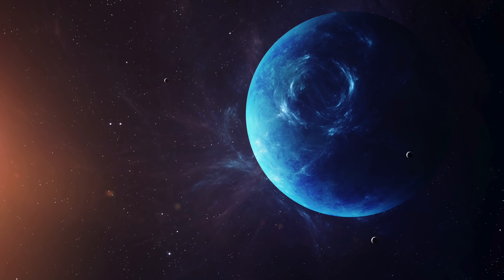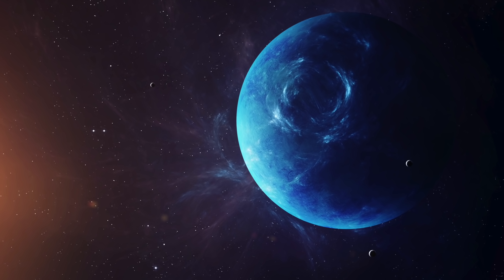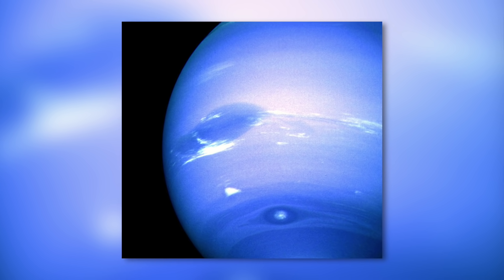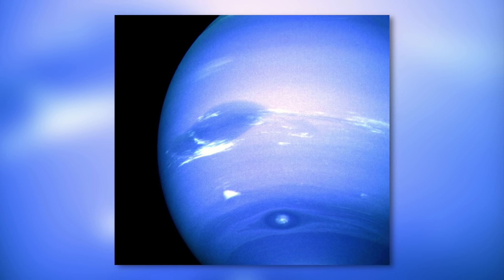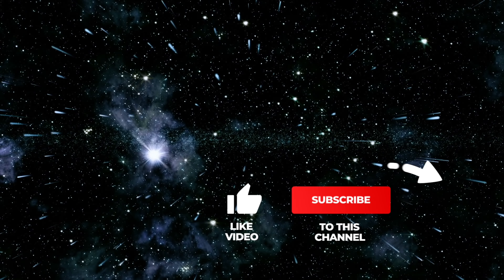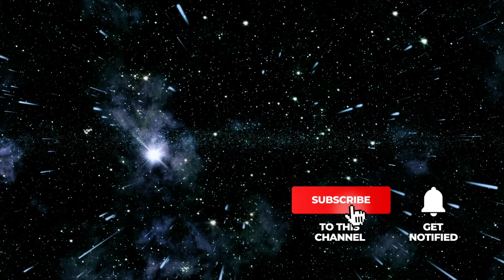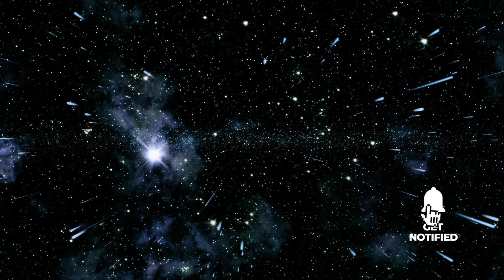In our contribution today, we would like to take a closer look at Neptune together with you. We will also take a look at some breathtaking photos of the celestial body, which will leave you in pure astonishment. If you like our videos, please support us with a thumbs up, subscribe to Simply Space, and look forward to the videos that will be waiting for you in the future.